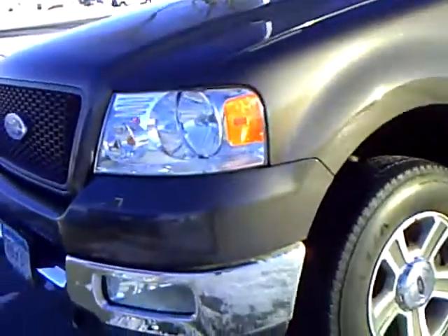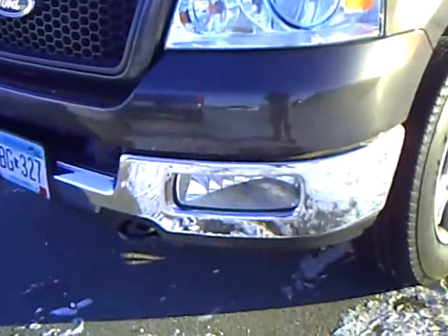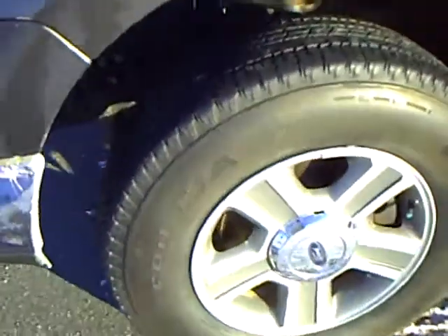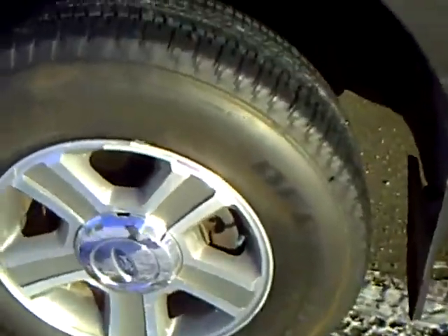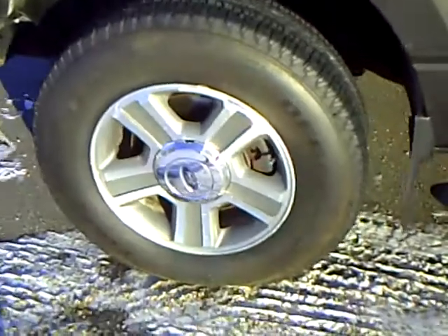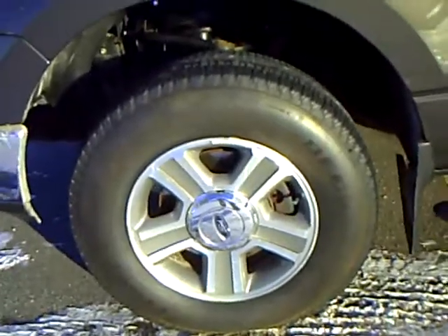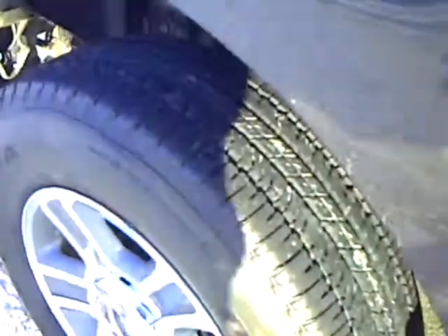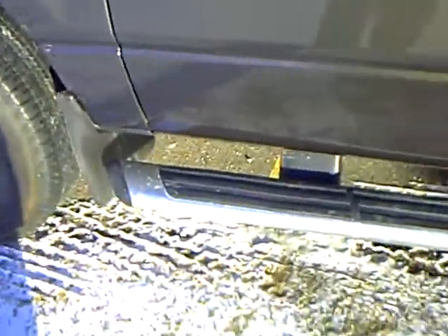Let's just do a little walk around this thing. You've got your fog lights in front, tow hooks — very nice. You've got your mock aluminum wheels. Now with these mock aluminum wheels, you're going to have your 17-inch tires. You've got your chrome running boards, and then you've got your keyless entry.